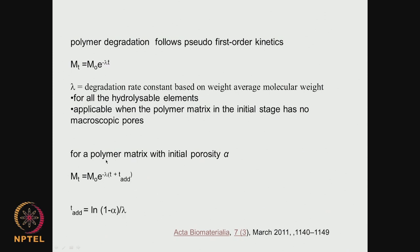If the polymer has initial porosity α, the equation becomes: M(t) = M₀ · e^(−λ(t + t_add)), where t_add = ln(1 − α) / (−λ). This accounts for the fact that at t = 0 there is already porosity α; going back in time, at some point porosity would have been zero (solid bulky material). So t_add is the time taken to go from zero porosity to porosity α. If the polymer is a bulk material with no pores, the first simpler equation is used; if it has initial porosity, the corrected equation applies.